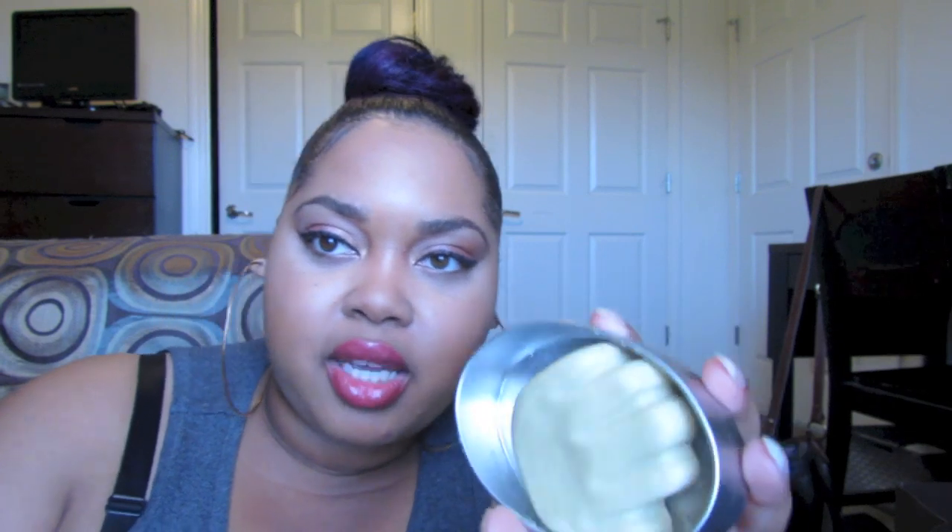I went to Lush and got a few things, but at this point I've used almost all of it — I've had it for about a month and a half. I still have this Tiny Hands product, which didn't come in this tin. The tin was like $4 or $5 separately. This is a heat-activated hand moisturizer. It has a really strong scent, so I don't like wearing it if I'm about to go somewhere or go to sleep.